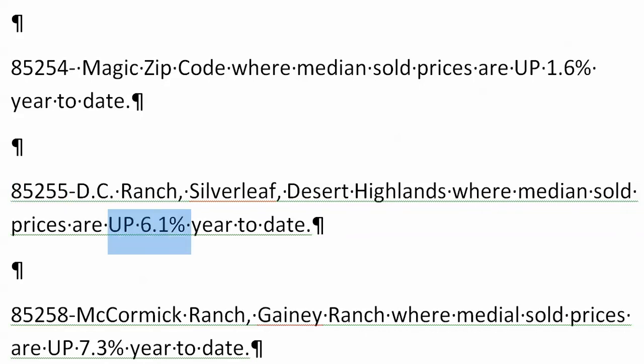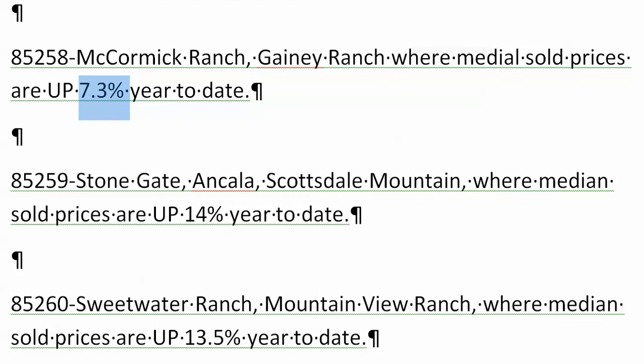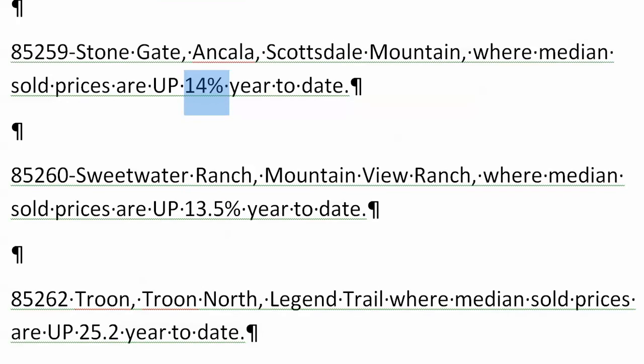Silverleaf, 85255, up there Desert Highlands, DC Ranch, up 6.1%. Not bad. McCormick Ranch, 85258, up 7.3%. 85259 — Stonegate, Ancala, Scottsdale Mountain — up 14% year to date through May of 2014.